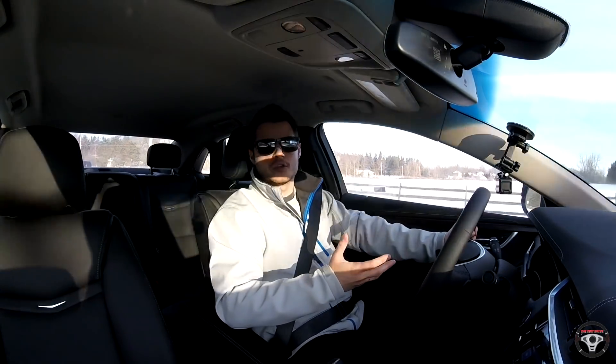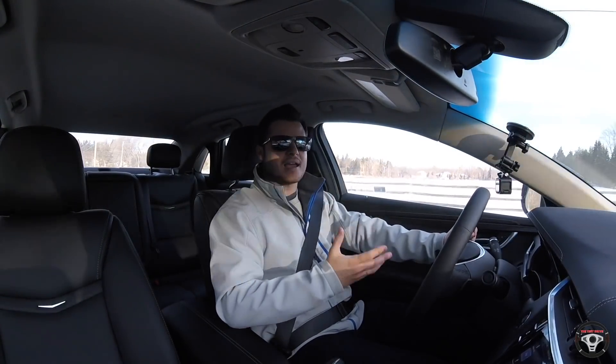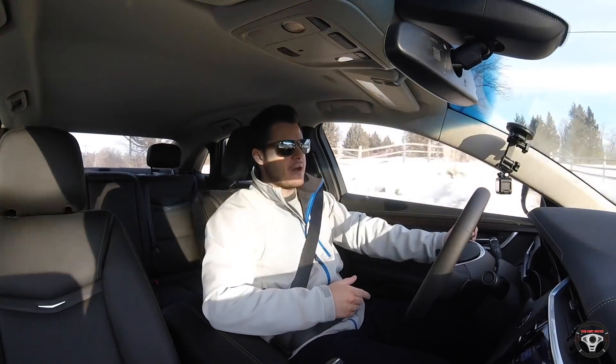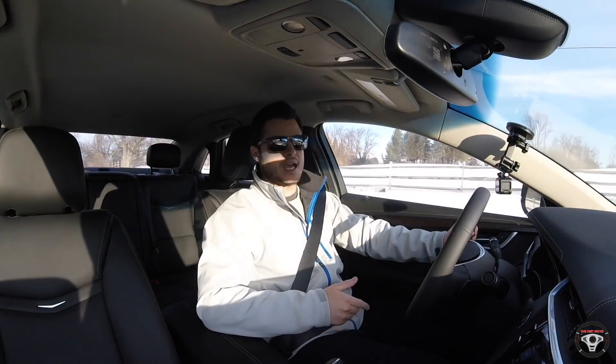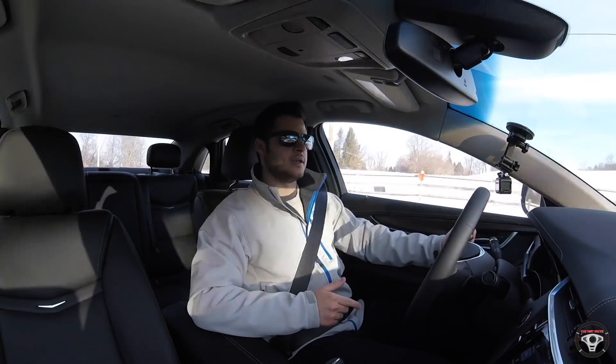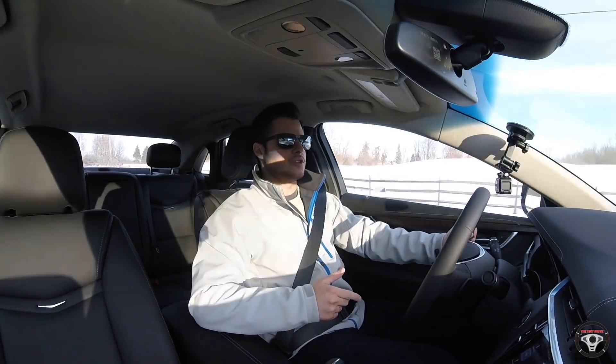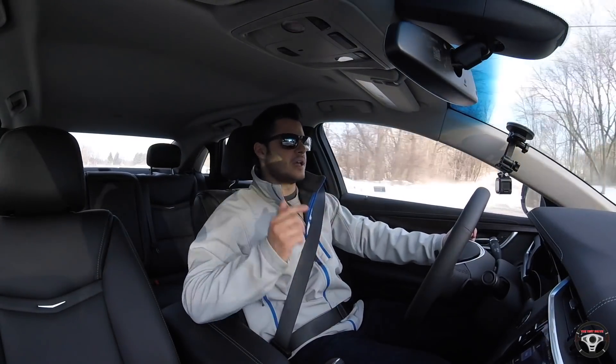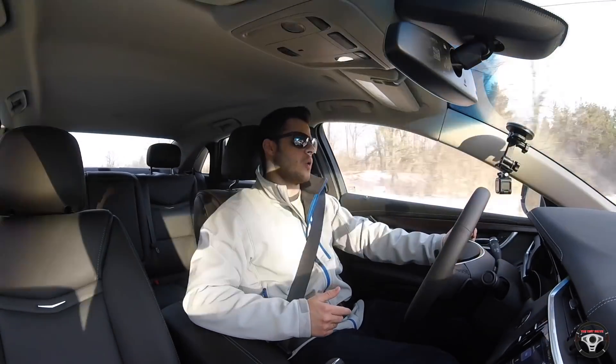You also get heated and cooled seats standard in the XTS, as well as a heated steering wheel. I really love the luxury amenities that are standard in here — it really is what you'd expect in a Cadillac. I hope you enjoyed this review of the 2018 Cadillac XTS. I'm Rob, this is The Test Drive — hit that subscribe button and you'll automatically be entered to win the GoPro Hero 4 Session camera we're giving away. Thanks again for taking this test drive with me, and I'll talk to you soon.